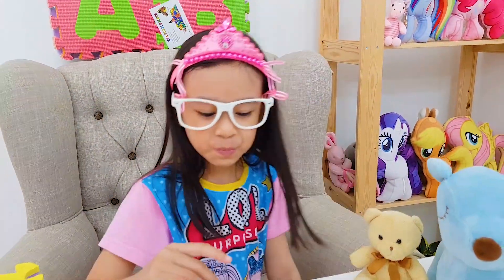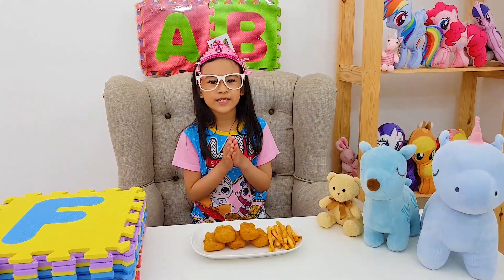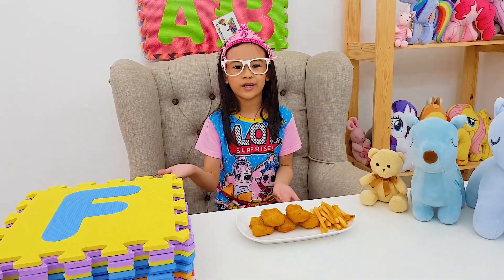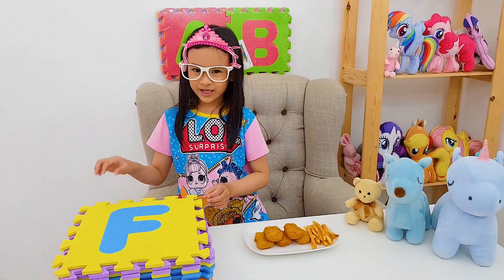Alright, now I'm going to eat some fries. Wait, before I eat the fries, I'm going to spell fries. I already wiped my hands so I can touch the puzzle.